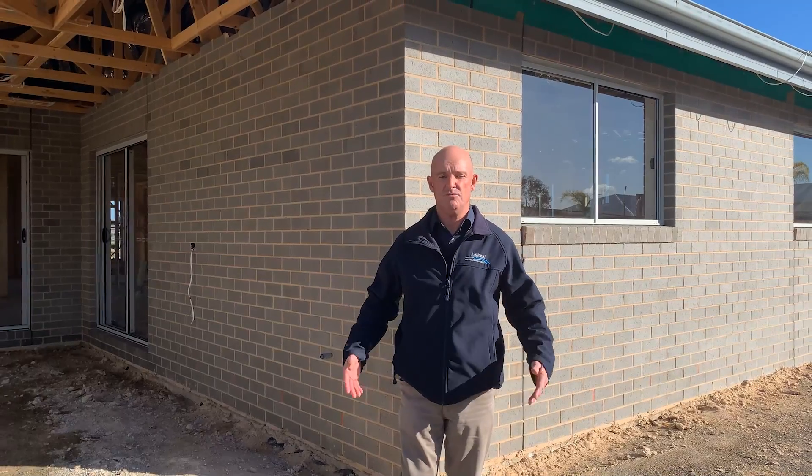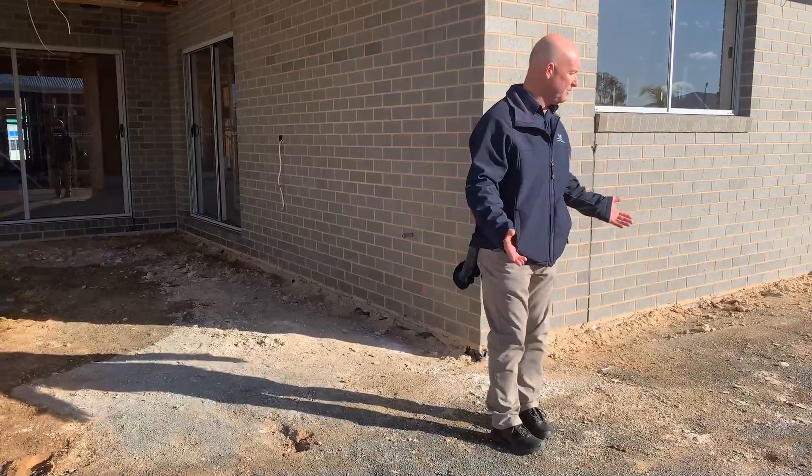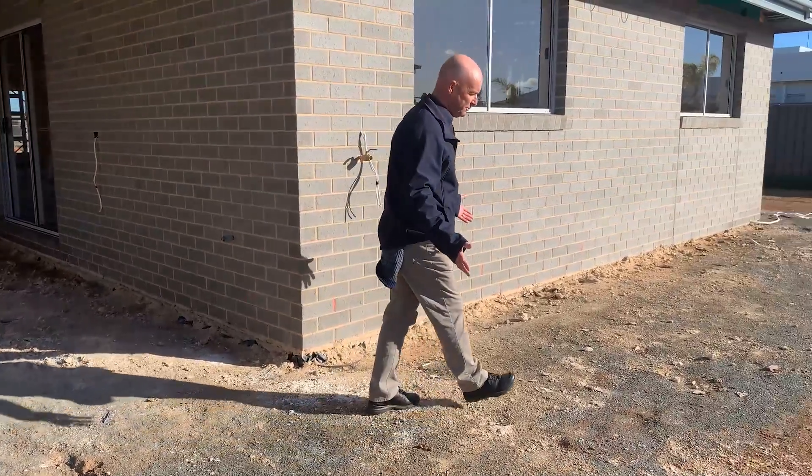G'day, it's Ken here from LaKeel Homes. I'm here today to show you how a site should look. Now this site, we've just turned up, hasn't been docked up, hasn't been cleaned up because we're doing it, but as you'll see when you walk around here, the site looks beautiful and clean.